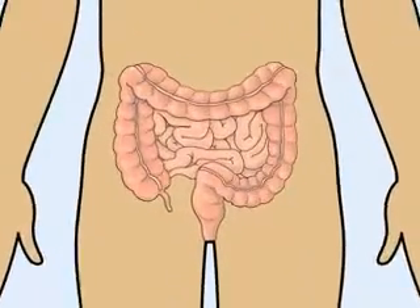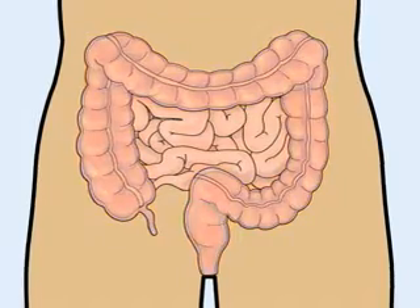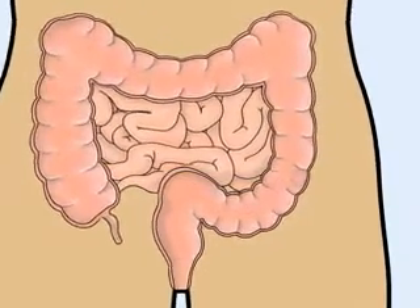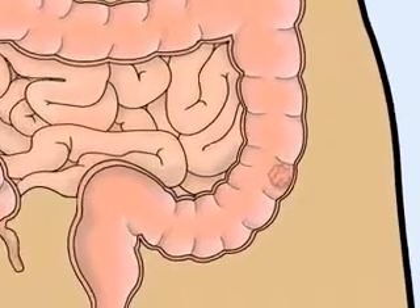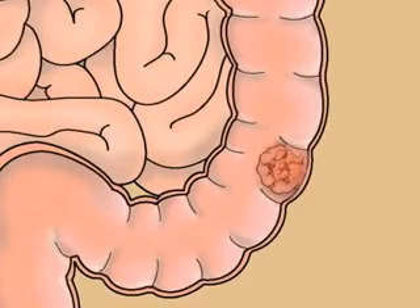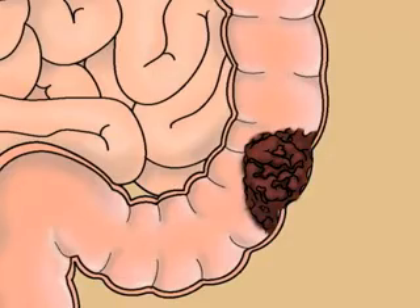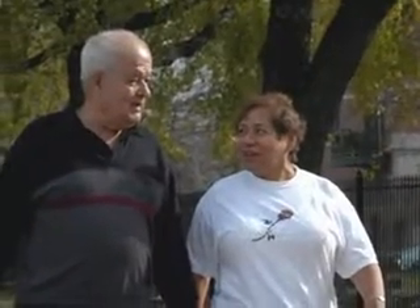Colorectal cancer is cancer of the large intestine. It's also called colon cancer and can start in the colon or rectum. It usually starts as a small growth that doctors call a polyp — a growth that shouldn't be there. Polyps can increase in size and turn into cancer, but people can't feel the polyps growing inside of them. If you haven't been screened, you could have a polyp growing inside of you and you wouldn't even know it.